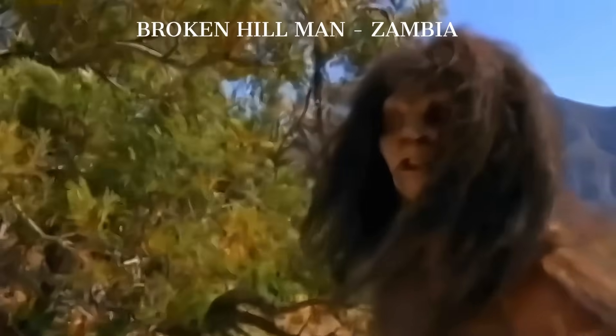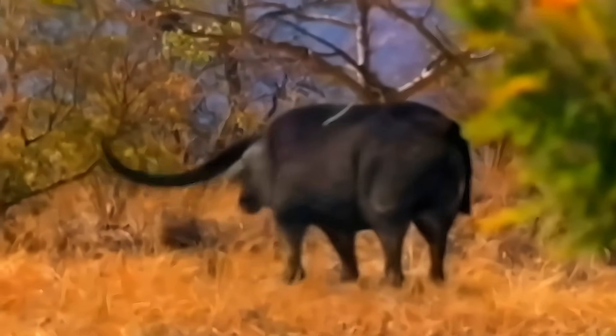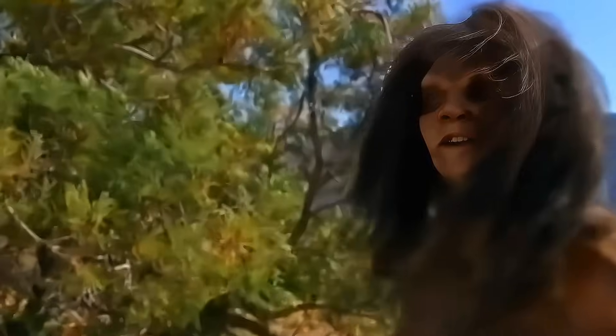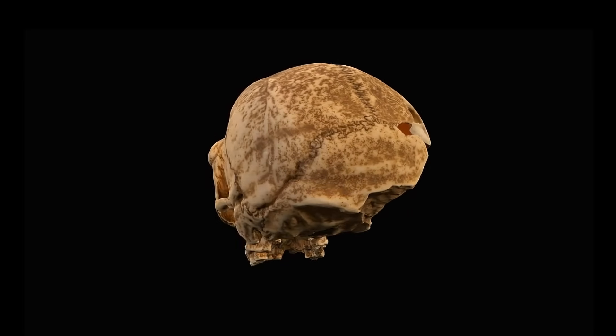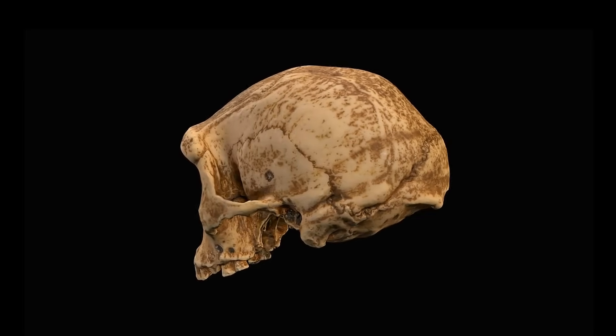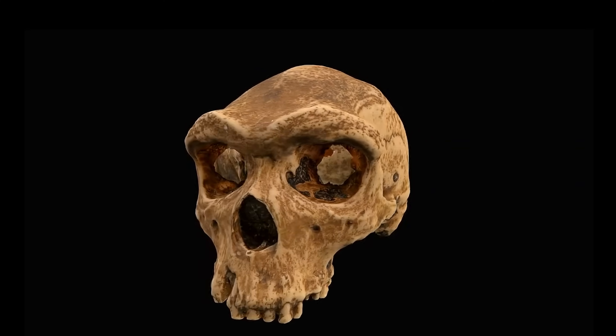a massive double arc sweeping over the orbits, the frontal bone robust enough to make even Neanderthals nod in approval. The vault holds a brain that sits in the same general bracket as many of ours today, and yet the face still projects, the nasal aperture is broad, the zygomatics are sturdy, and the palate is a platform built for work.